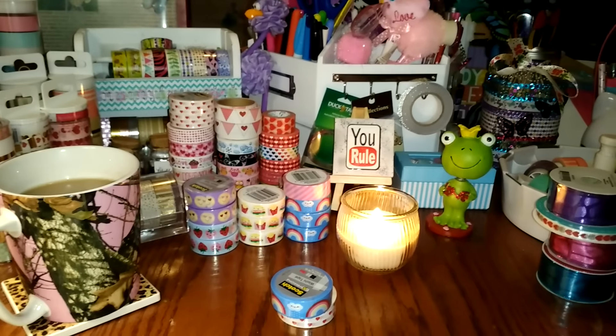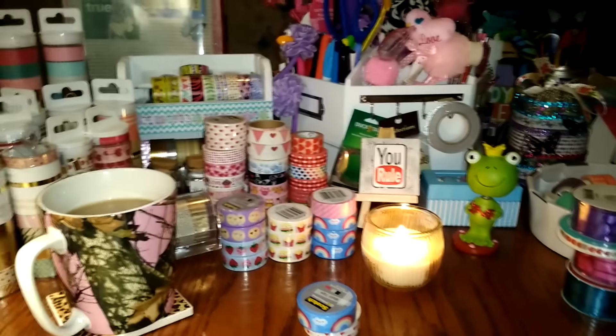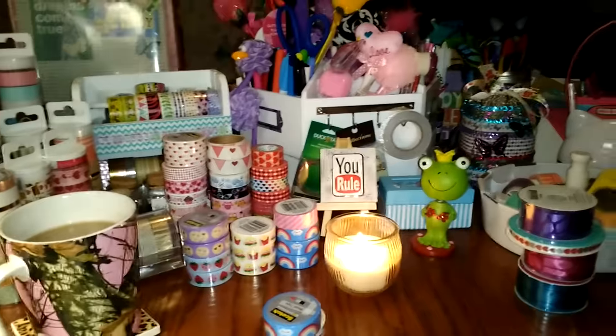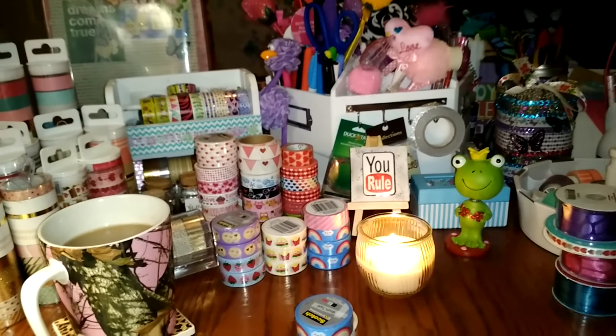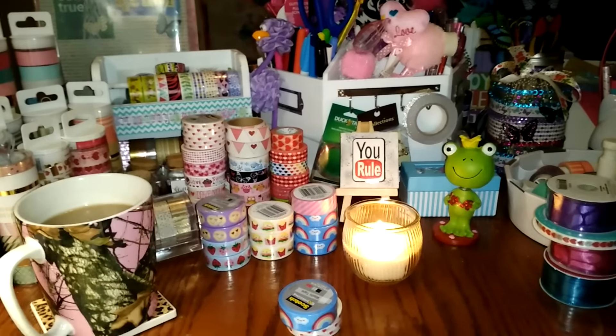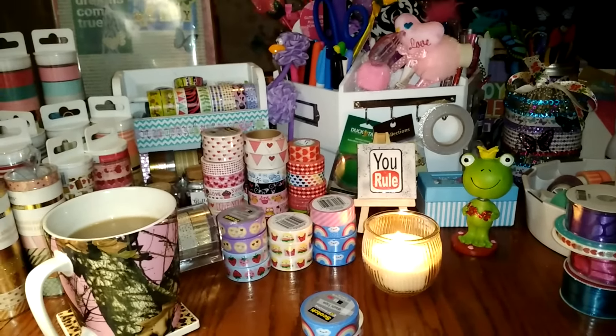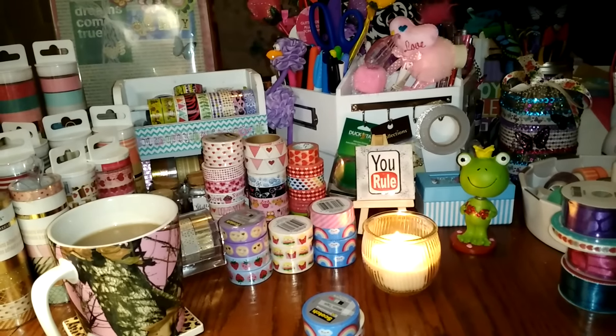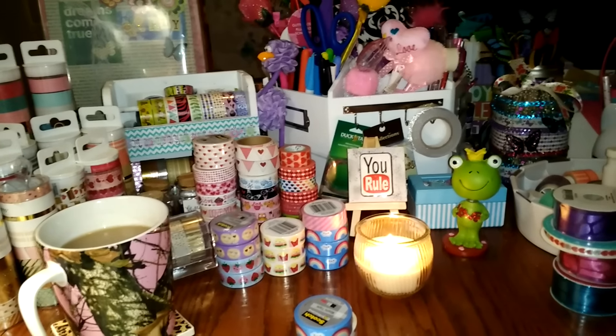Hey everyone, I'm back with a fairly small Target haul — I also have a Michaels and Dollar Tree haul. I want to get this in before tonight so I'm jumping right into it. My dollar spot at this Target location just sucks; they never have anything too good and I don't know why I keep going to this one.